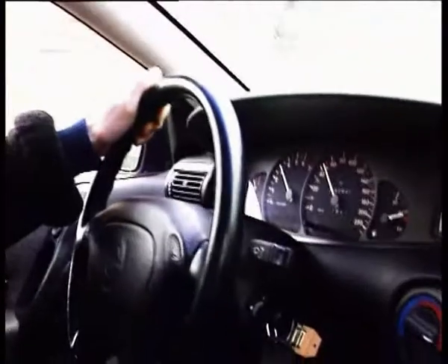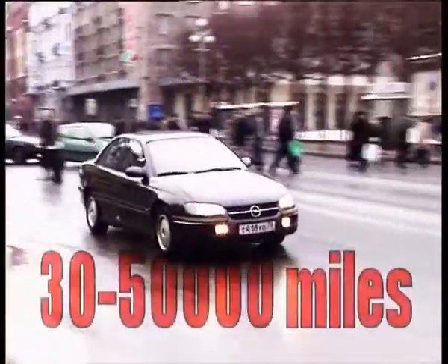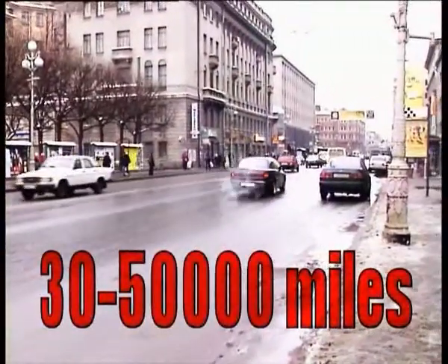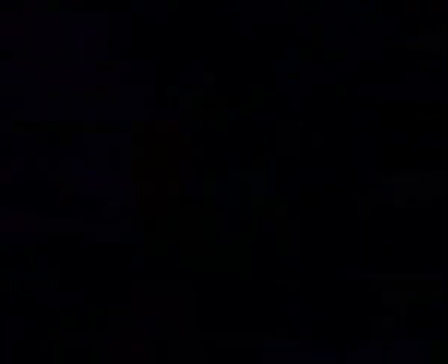Application of Resource helps to postpone a major repair by up to 30–50,000 miles. If you start using Resource from the moment you start using your car, it will increase the engine's lifespan up to 2–2.5 times. Use Resource, and the repair will wait.